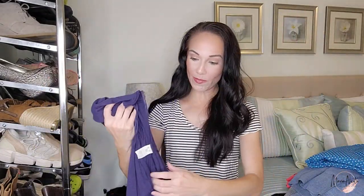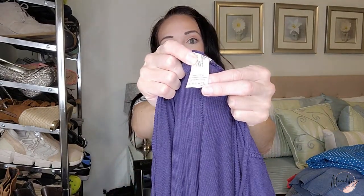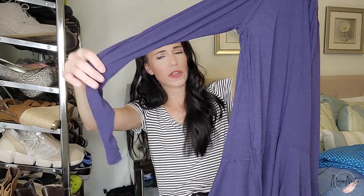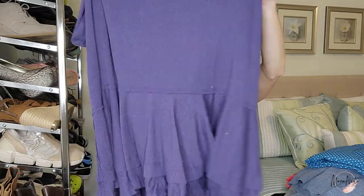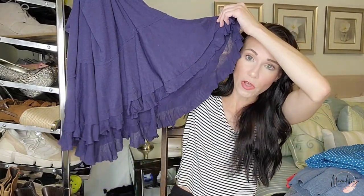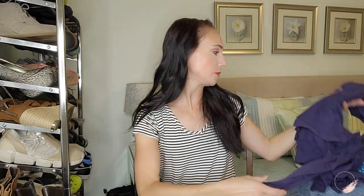One more before our luxury finds — this is We the Free. I was excited about this especially because it's a size large. A lot of times when I find Free People it's in the smaller sizes, and I love having all sizes in my closet. This is just one of those nice thermal, really soft, stretchy, boho, bohemian, festival pieces. Make sure to use all those keywords. It's got a nice ruffle trim and will probably get listed around $30, but I'll research that specific style.